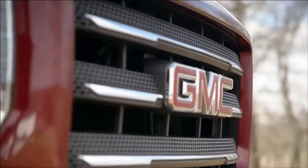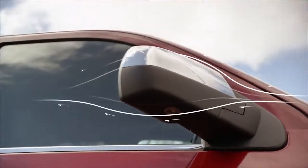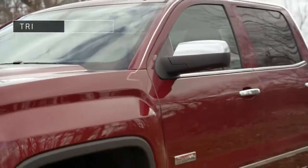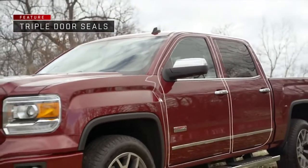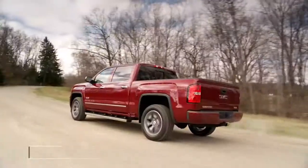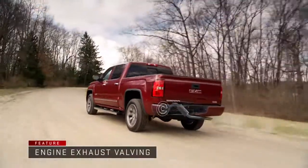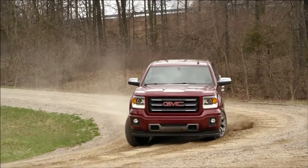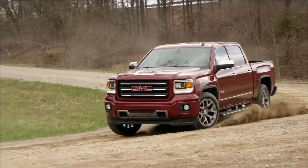You hear the difference thanks to details like the more aerodynamic outside rearview mirrors and new door design, plus triple door seals that all work to minimize cabin noise, sound absorbing materials throughout, and engine exhaust valving to reduce engine noise. GMC Sierra — attention to even the smallest details makes a big difference.